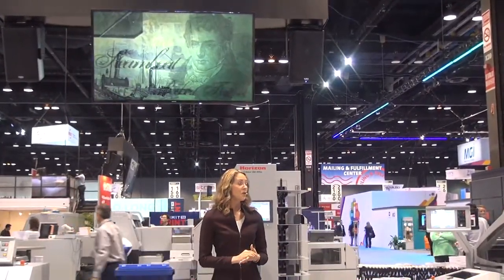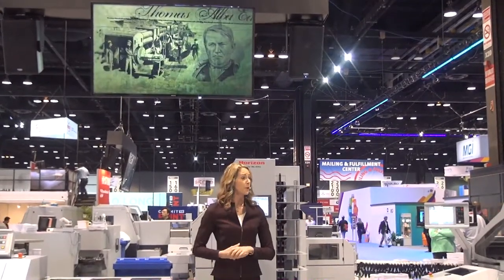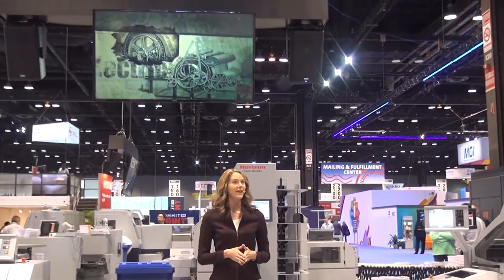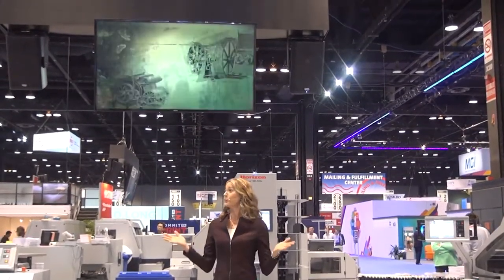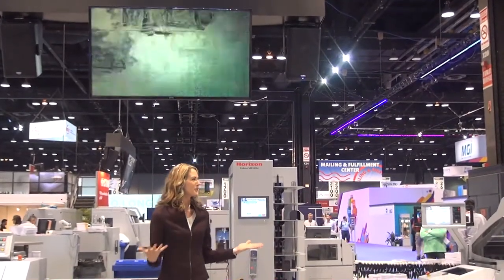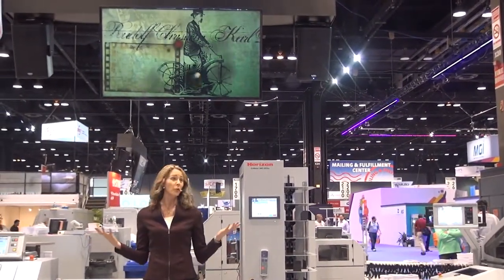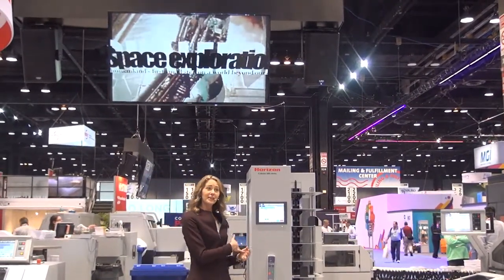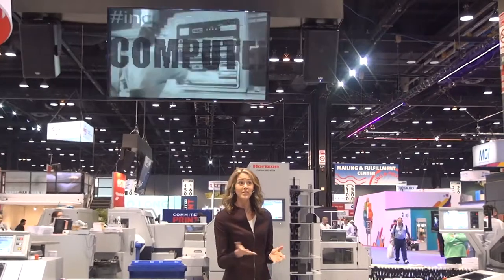In addition to this presentation, we have other solutions from Horizon and Hunkler, including several North American debuts. Our goal is to help your business. The world is changing and progressing rapidly, and the same is true within our printing industry. We see this in current innovations in print technology, workflows, and process automation.